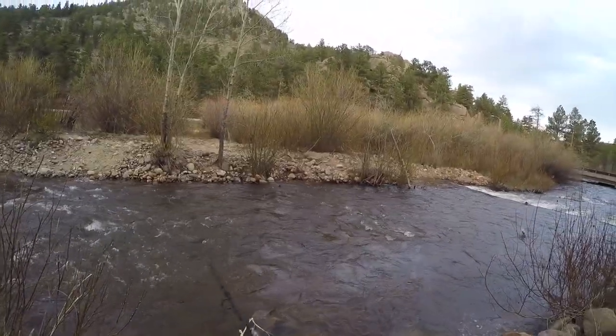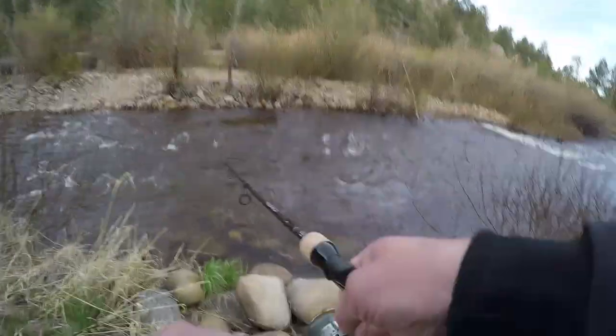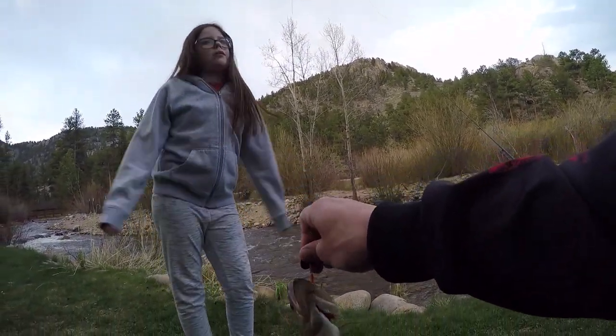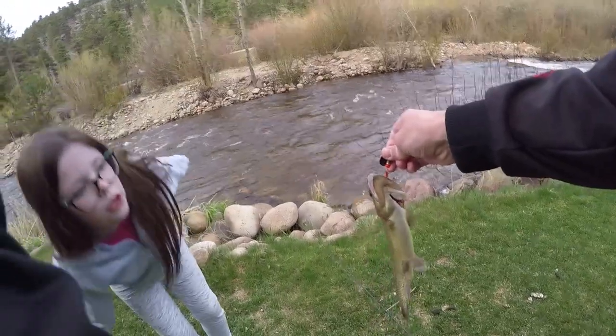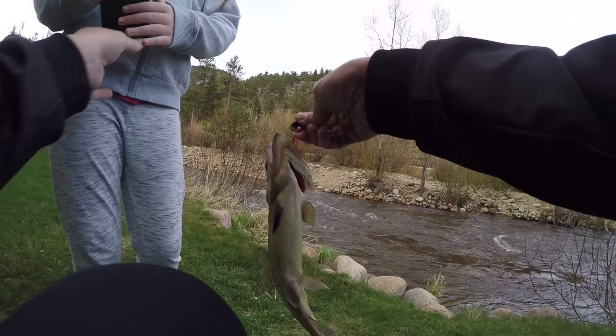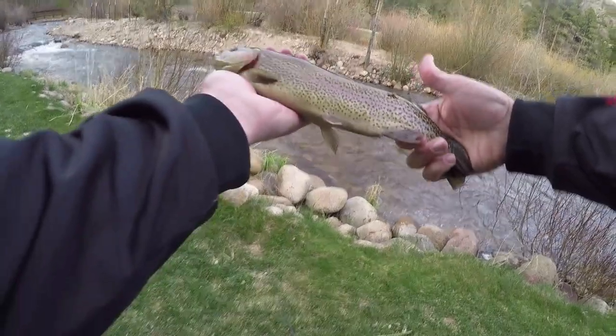I got one — it's not the albino though, it's a rainbow. Hello, welcome to the net! It's a nice rainbow, isn't it? Yeah, those are really pretty. Really hammered that spinner!